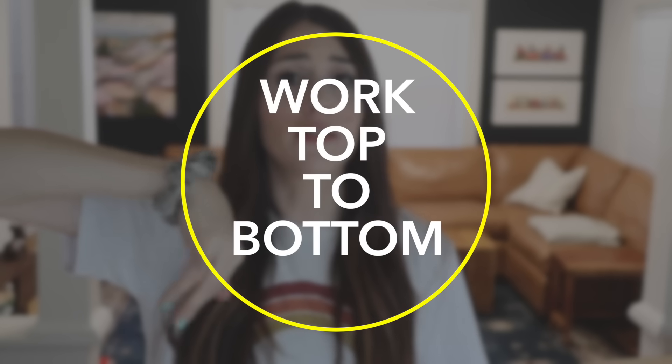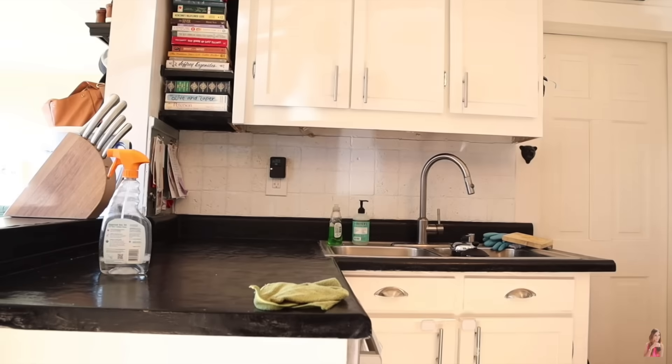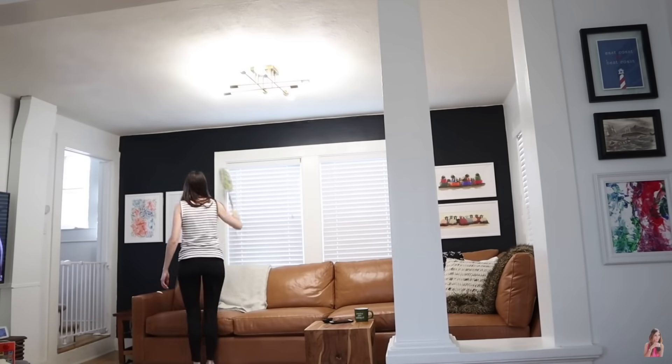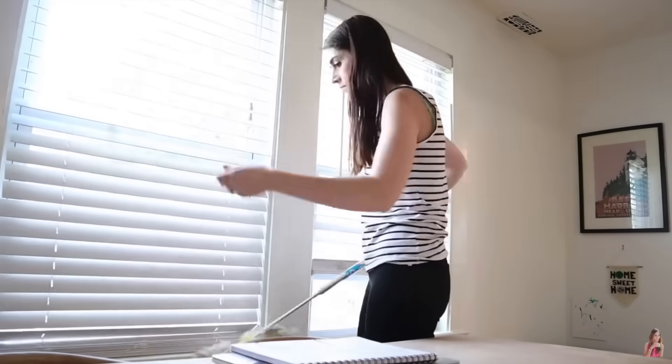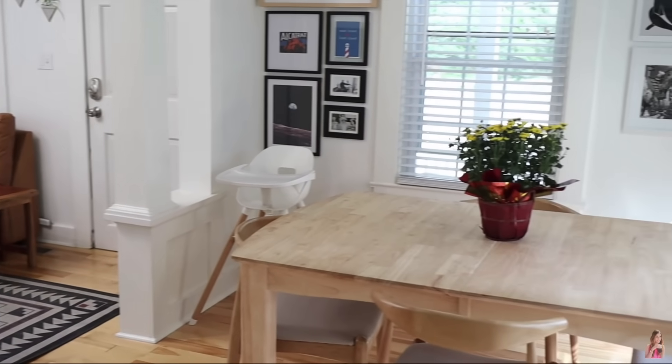Another tip I saw from tons of cleaning professionals is to work from top to bottom. There's no point cleaning the floor and then wiping the surfaces and getting all that dirt back on the floor. I realized I wasn't always doing this — sometimes I'd start with what looked like the biggest mess. The other day I swept my kitchen floors first because they were really dirty, then found myself wiping counters and getting crumbs onto the freshly cleaned floors. Just get in the habit of starting high and moving down: dust high surfaces, then counter-height surfaces, then always leave floors for last.